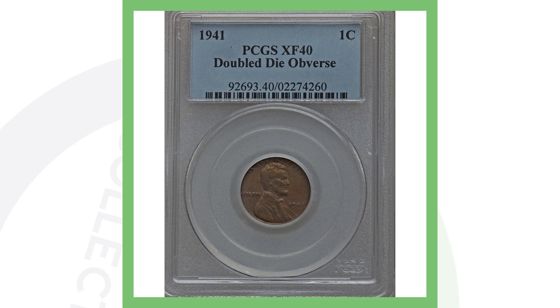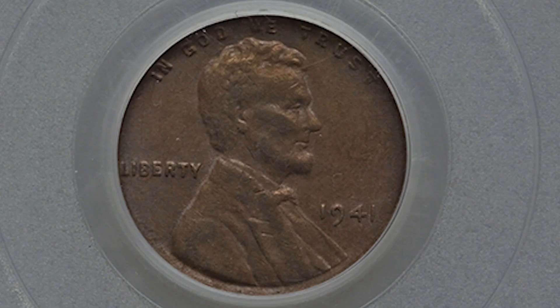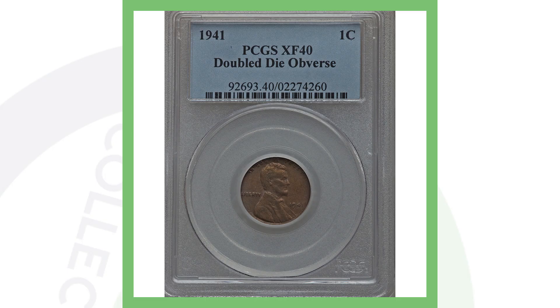Moving right along to a 1941 double die obverse — here's a good example of how to explain why your pennies are valuable. We covered that they could be low mintage, but in 1941 they produced over 887 million of these coins, so what makes this one valuable is the double die obverse error. Get yourself a cheap USB microscope and you'll be able to see your coins up close, looking for doubling on the lettering, dates, or any other part of the design. An error is the second thing that can make your coin valuable. This penny sold for over $110.